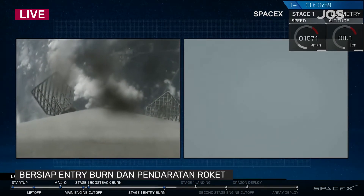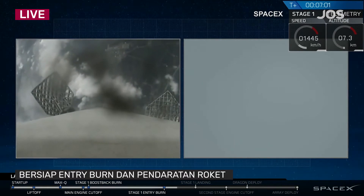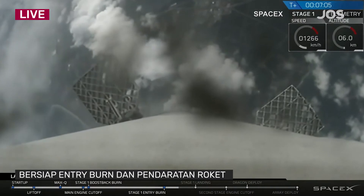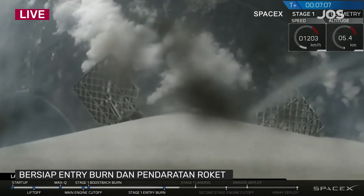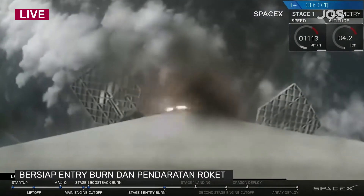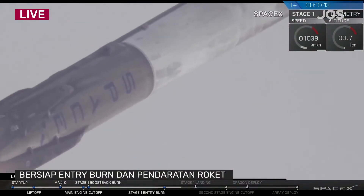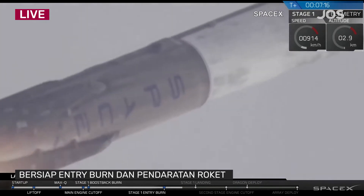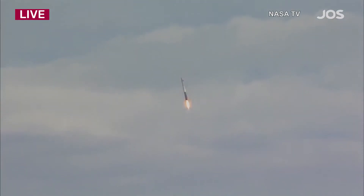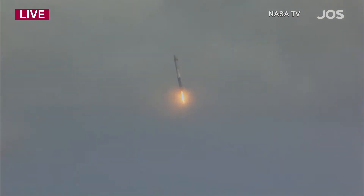Stage 1 is transonic. Stage 1 is flying back toward Earth. Landing burn is starting for stage 1. Seven minutes 15 seconds into flight. Everything continues well with the flight of the second stage and Dragon. For those in the area, there will be a loud sonic boom that will occur right about the time of landing, which is expected.